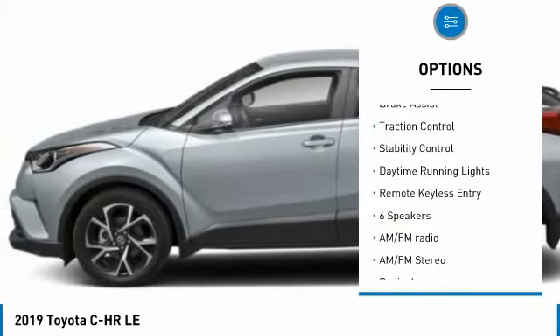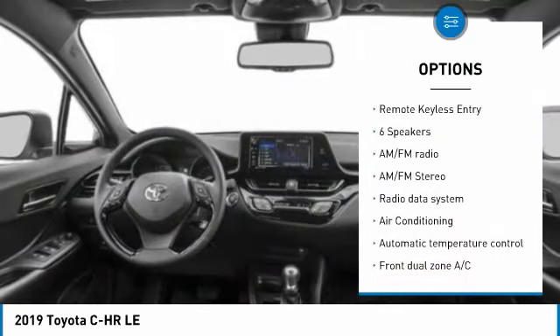heated mirrors, alloy wheels, rear spoiler, brake assist, traction control,